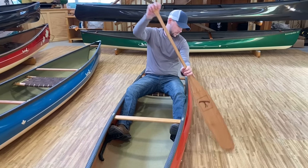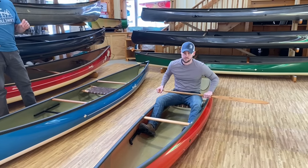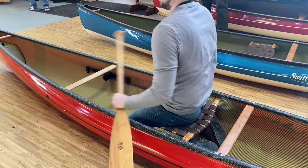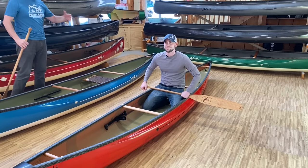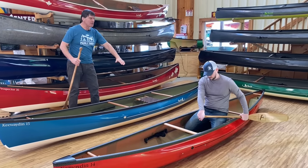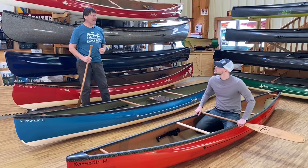Now Brandon, let's show the folks how easy it is to put your knees under. With our particular seating system it's so easy to quickly put your legs under, and we angle the front bar forward so it doesn't dig into the back of your thighs at all. Time to go paddling, Brandon!